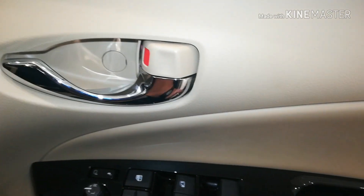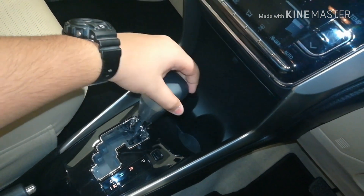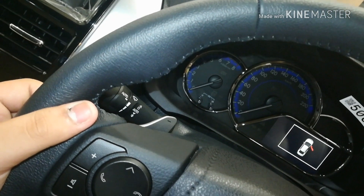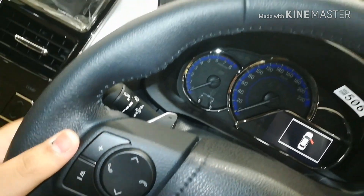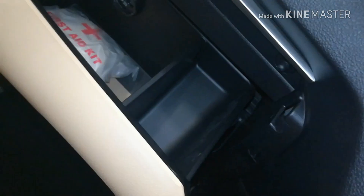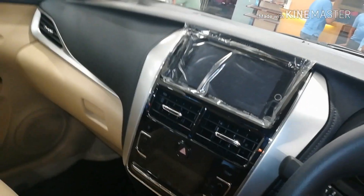Talking about the gearbox, this is a 7-speed automatic Super CVT gearbox as Toyota calls it, which comes with paddle shifters — a great feature that lets you enjoy the feel of a manual car on the highway. The glove box is decently sized with a separate cubby hole for smaller items. This cabin gives the feeling of a premium car with beige, chrome, and soft touch elements everywhere.